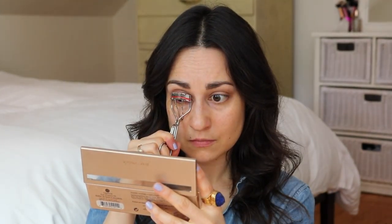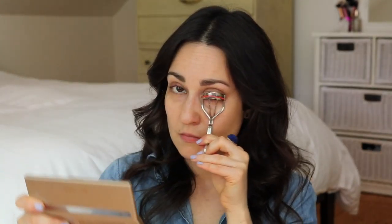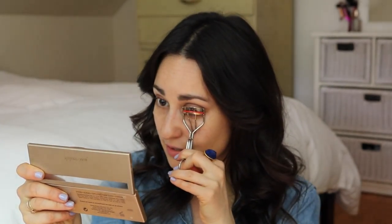Next, I'm going to curl my eyelashes before I line the upper waterline — these are the Kevyn Aucoin eyelash curlers. Does anybody notice that I use my right hand to curl my right lashes and my left hand to curl my left lashes? It's like a weird quirk that I have. Next I'm going to line just my upper waterline with the Antonym eyeliner in the shade Noir. My friend Melody sent me this and I've been testing it out over the last couple of weeks. I actually think it's pretty good — the lasting power is not quite as good as my Trish McAvoy gel liner pencil, but for a weekend easy look I think this is totally nice.